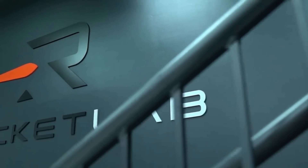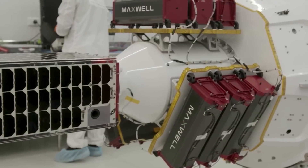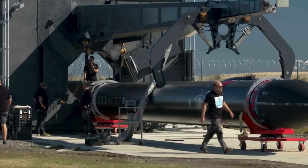Rocket Lab is only weeks away from the first cryogenic and structural testing of the Neutron upper stage. This will help determine when this rocket lifts off and whether or not it's capable of the pressures it will be exposed to. We will have to wait and see how it progresses and the impact it has on the space industry.